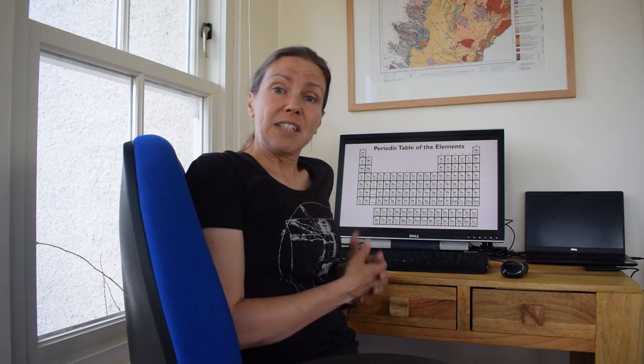We use batteries every day in our lives, in mobile phones, laptops, cars and so on. Battery technology itself has been around for a long time, but the energy transition is putting huge pressures on developing better batteries, more efficient batteries and just building more of them.